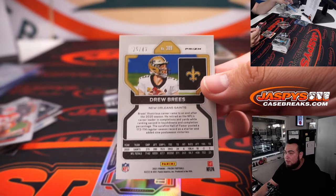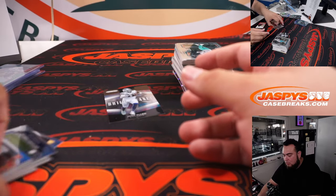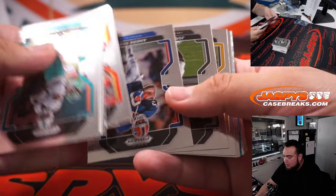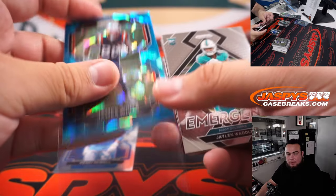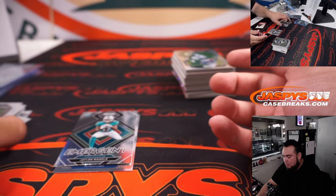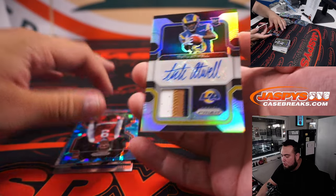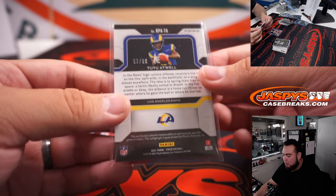Drew Brees to 49 for the Saints. All right, here we go, second half. James Whites. Jalen Waddle. Behind Joe Tryon is a Tutu Atwell patch autograph for the Los Angeles Rams, going to JaeHun, to 99.